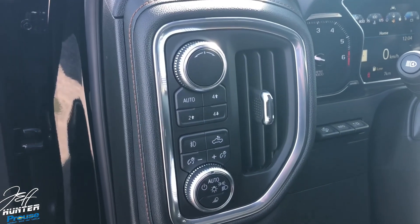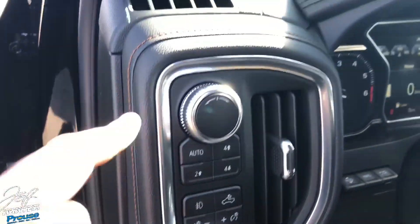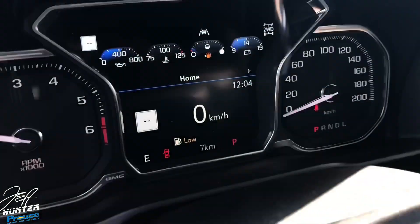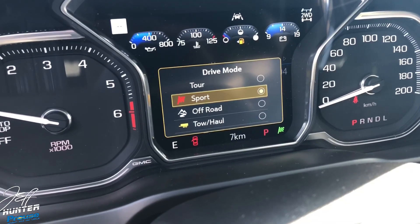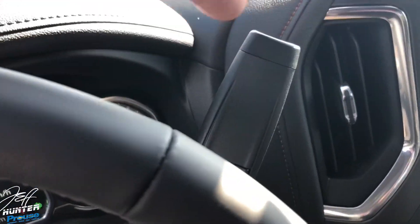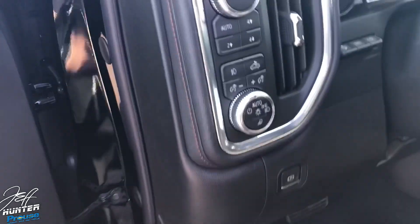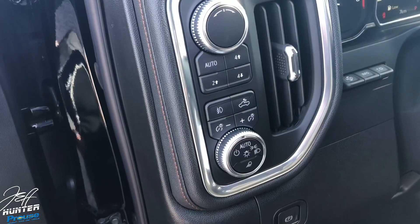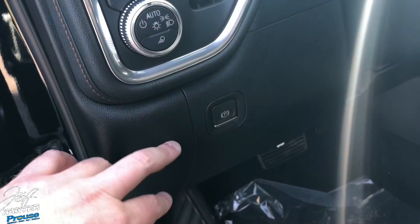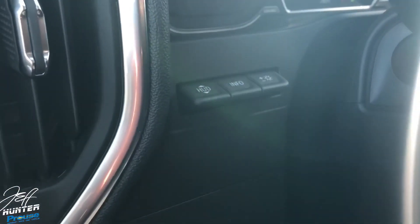The four-wheel-drive system is now push-button: auto, two-wheel drive, four high, and four low — all at the press of a button. The dial is now used for drive modes: sport mode, off-road mode, and tow-haul mode. You also have auto headlights, a bed light, and an electric parking brake, which is a great addition.